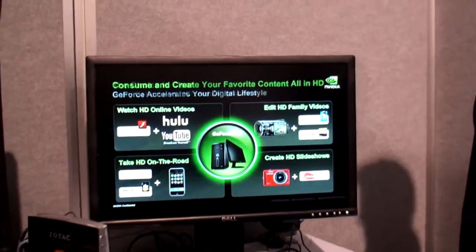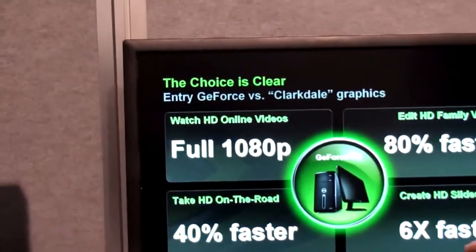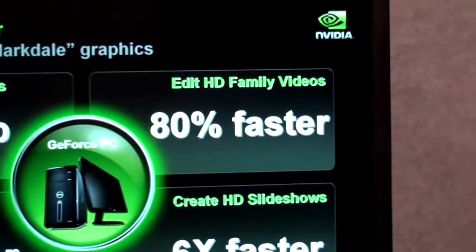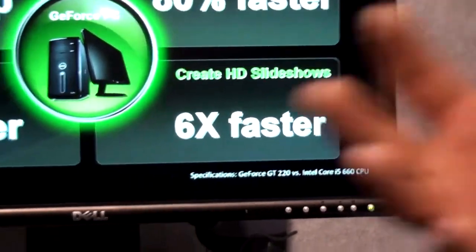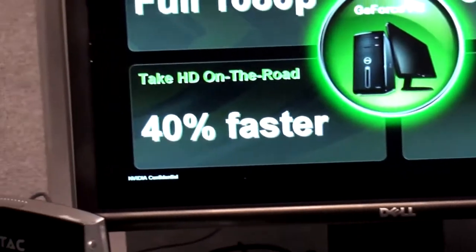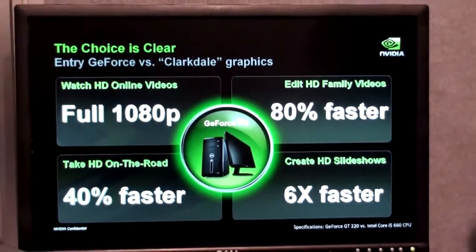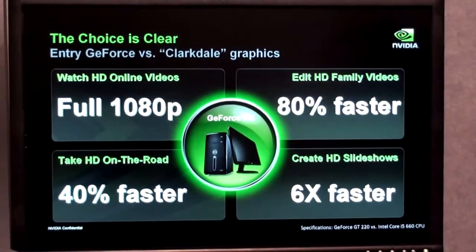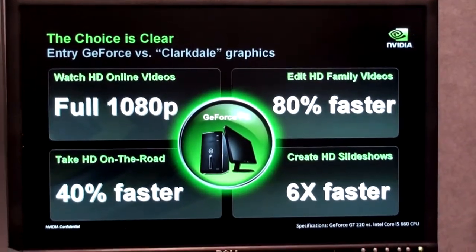You're going to get significant speed-ups compared to a Core i5 or Core i3. This is data that we've done and measured internally showing the comparison with a GT220 versus a Core i5-660. With even a lower-end GPU, you get all the great online video benefits — you're able to edit photos and videos 80% faster with an application like PowerDirector, take HD on the road 40% faster with a transcoder like BadaBoom, and create HD slideshows six times faster with an application like Movie Reveal. G-Force is great for HD content.